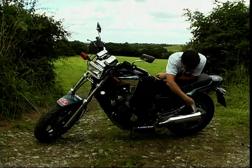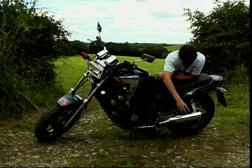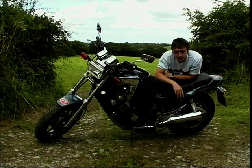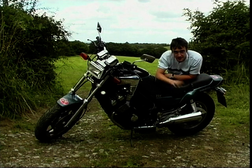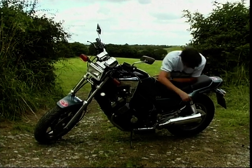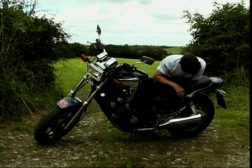At the back we've got twin rear shocks, very much the cruiser look, as are these stunted little pipes that kind of mimic the slash cuts on customised bikes — but do not expect them to make the same kind of noise. Muffled they certainly are. And the final cruiser touch is the rear wheel with that almost solid look.